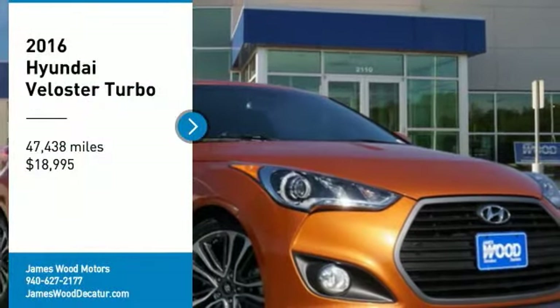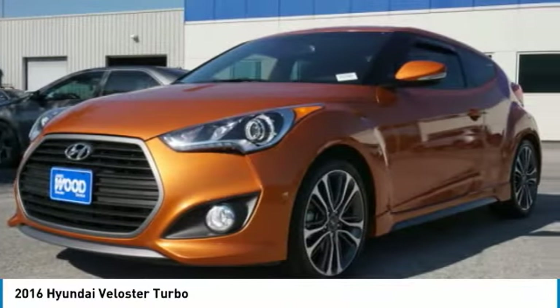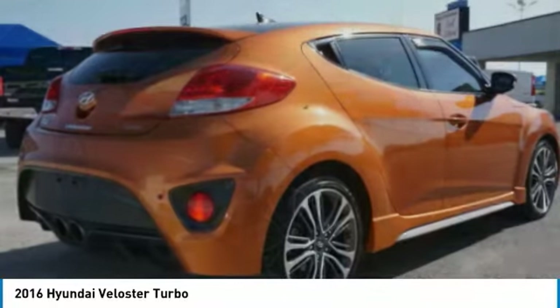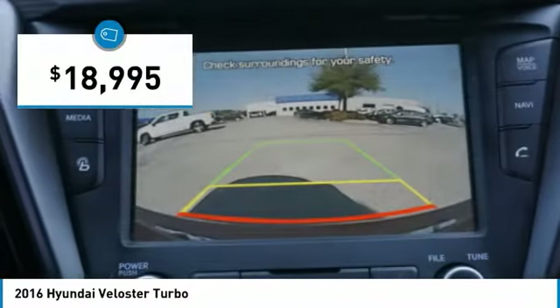Take a ride in the 2016 Veloster. The Veloster's innovative body style and unique design make it unlike any other small car out there. Pair that with fuel efficiency that pushes the 40 miles per gallon barrier and you've got one sweet ride, priced below $20,000.